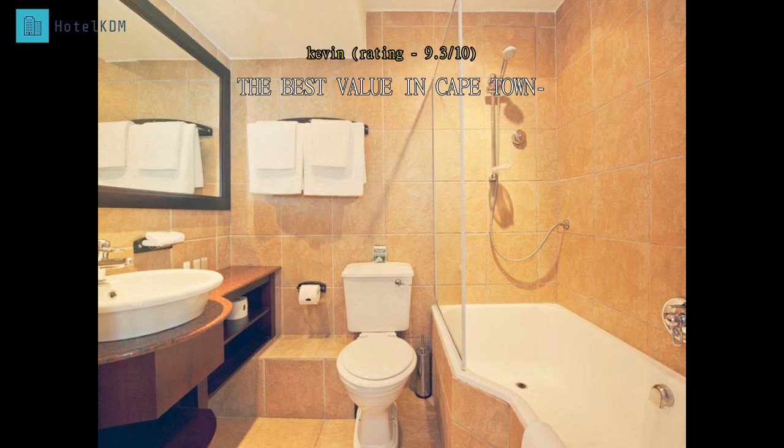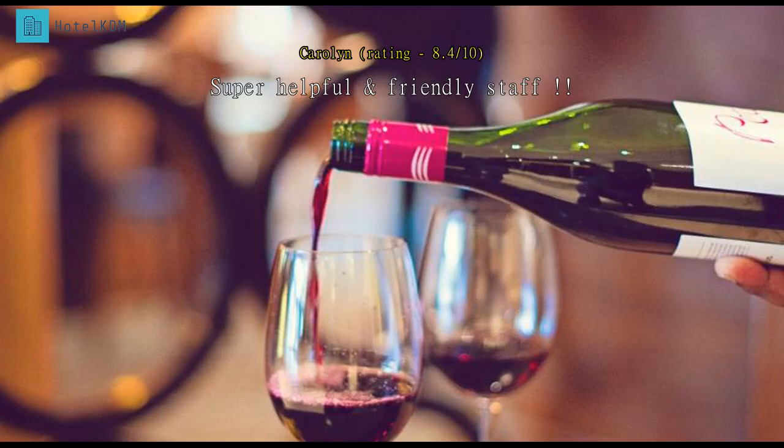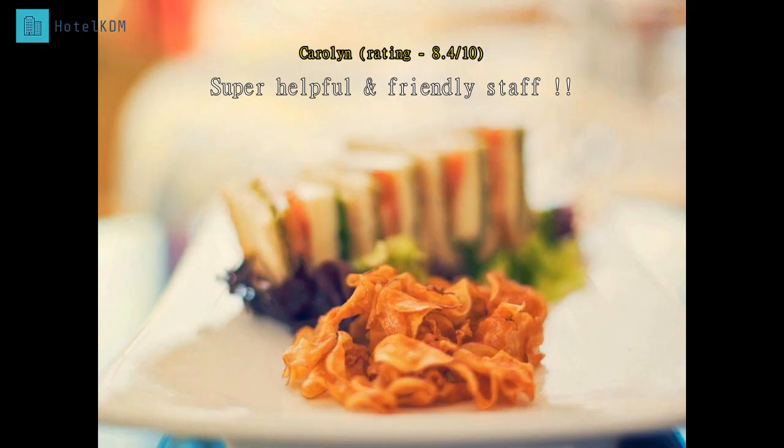Hotels at three times the price have about the same amenities but do not have the diligent staff assembled at the Premier Cape Manor. Good breakfast, good bar, nice patio, the sound of the sea pounding at night, excellent beds. Perfect location — every member of staff was friendly and helpful and couldn't do enough for us.